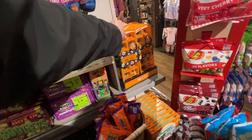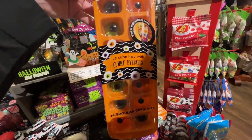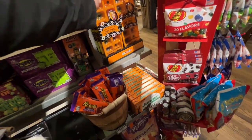Gummy tray eyeballs — serve eyes in your favorite drink. Ghoulish garnishes. That's kind of funny, never seen that before.